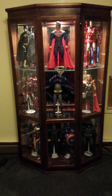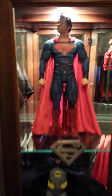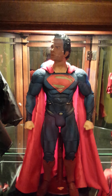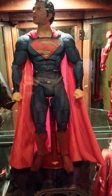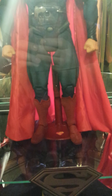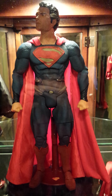Here we go. First one — this is my Man of Steel Superman, Henry Cavill. Really dig his likeness to the character and the overall paint application. I love it. I just custom painted a stand for him with the little logo. The material of the cape and all of it just looks movie accurate.